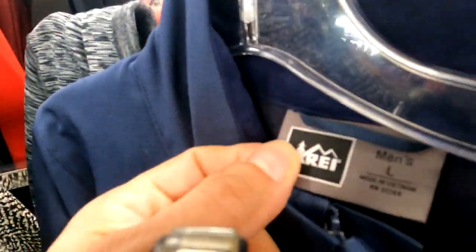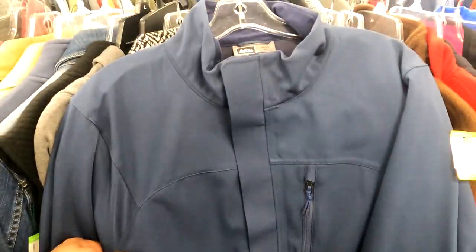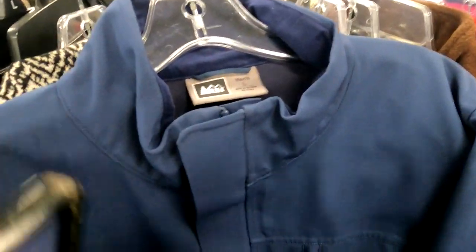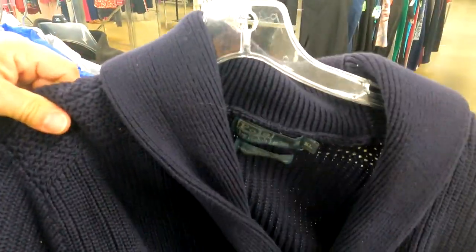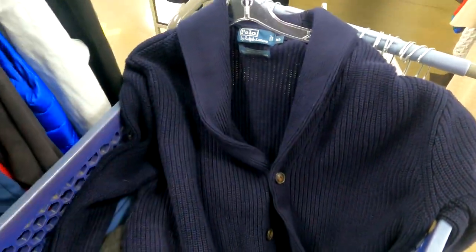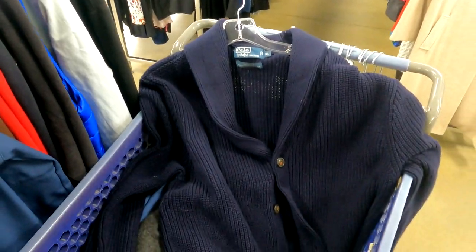They got this REI men's jacket — a good brand to look out for — but they want $14 for it and it's only selling for about $35 to $40. I'm still trying to get back into the swing of paying thrift store prices, so I'm going to ease on into this one. But I did find this Polo Ralph Lauren cardigan for $7. I looked up comps and I've seen them as high as $120, so I'm going to get that and take it home.